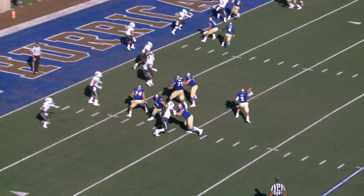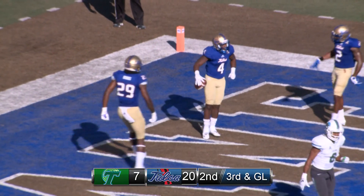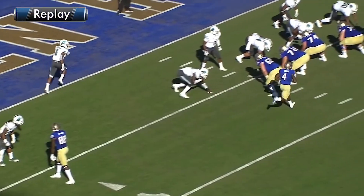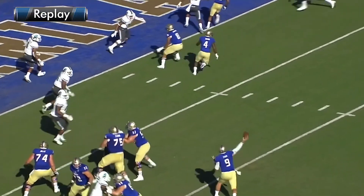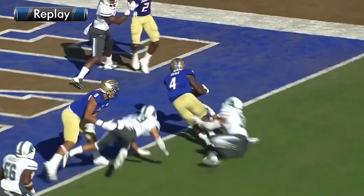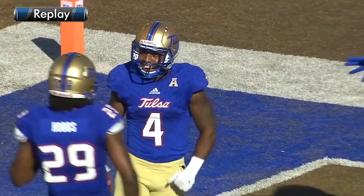Out of the shotgun, Evans has the snap, drops back to pass, throws right side, Brewer catches it, and he lurches into the end zone. Touchdown, Tulsa. It was Brewer who ended up catching the ball as he went in motion from left to right. It's a 5-yard touchdown catch by D'Angelo Brewer, his first touchdown catch of the season.